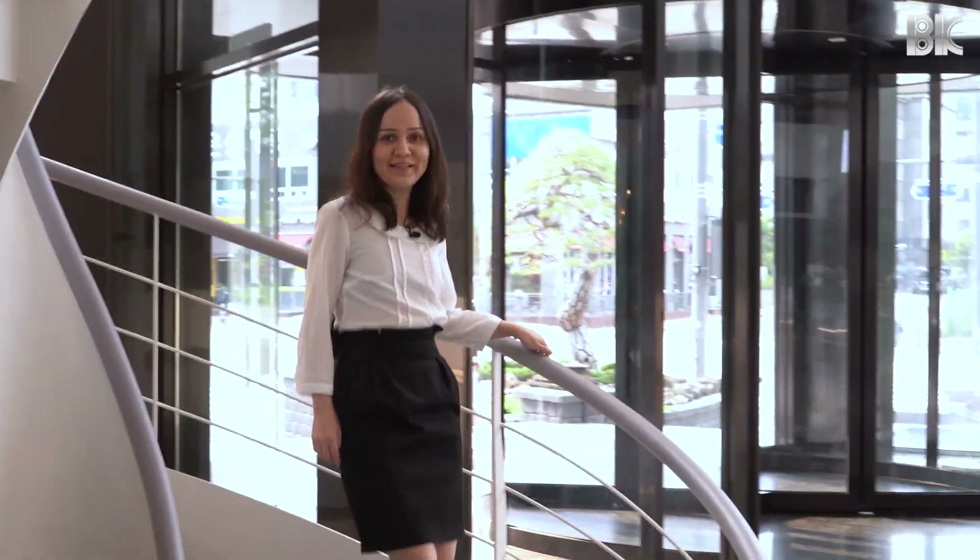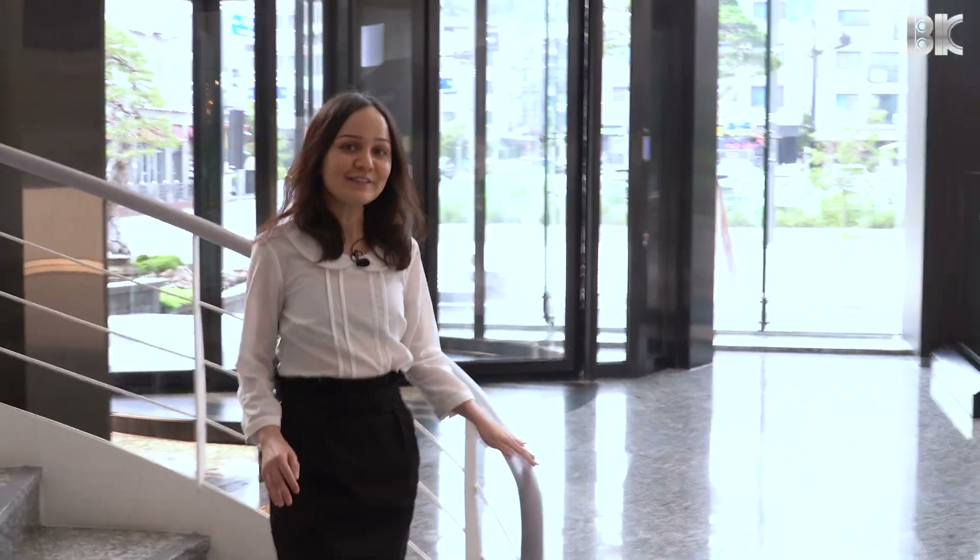Hello and welcome to BK Electronics, one of the largest contract manufacturers in South Korea. Today I'm going to give you the virtual tour of our facilities. Follow me.